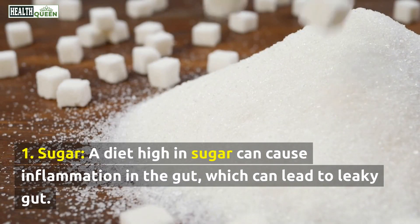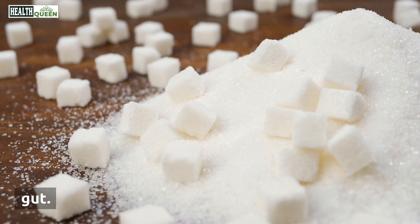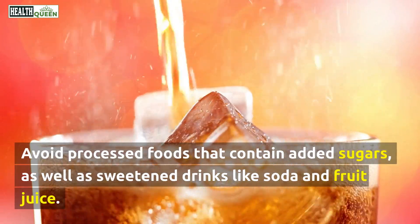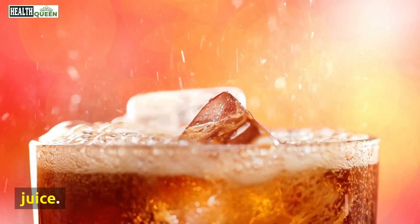1. Sugar. A diet high in sugar can cause inflammation in the gut, which can lead to leaky gut. Avoid processed foods that contain added sugars, as well as sweetened drinks like soda and fruit juice.